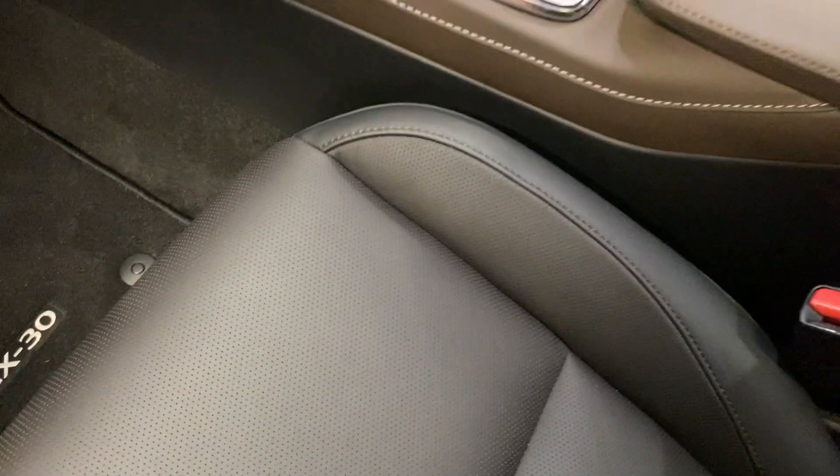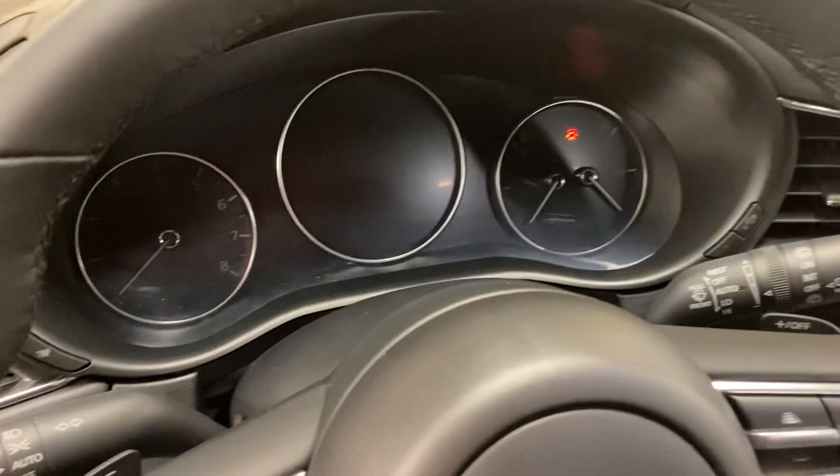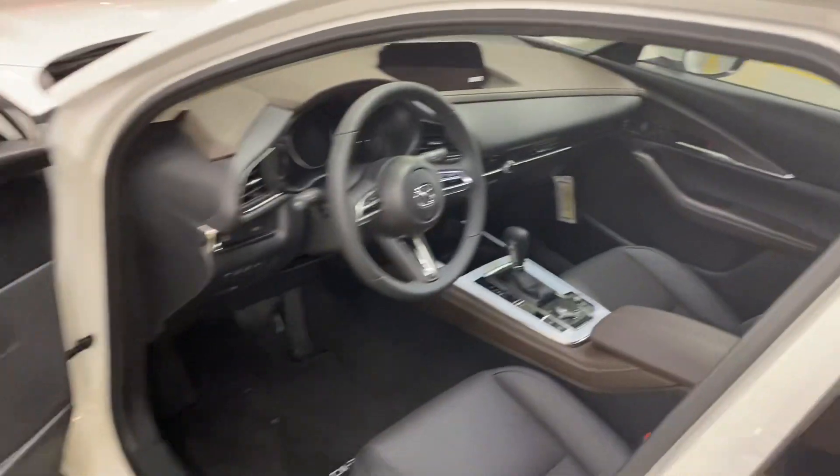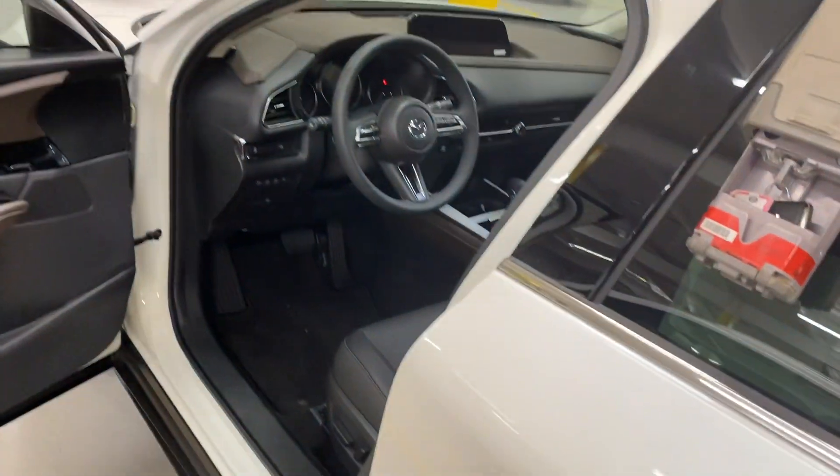Other features include heated seats, and they are going to be memory seats because it's an eight-way power seat with powered lumbar. There's a dual climate system, and you'll see those heated seat buttons down there. Even digital gauges, and one of my favorites — you'll see that cutout up on the dash, which is the head-up display. That will actually project road information: speed limits, traffic signs, and how fast you're driving, all up on the windshield in front of you.